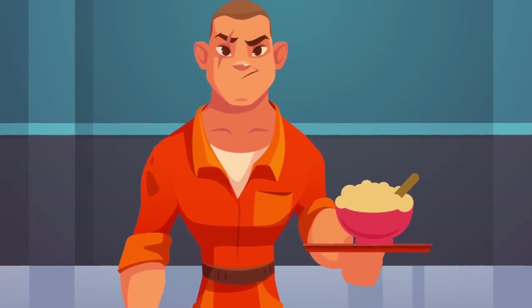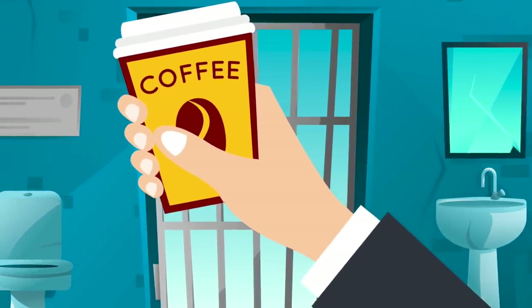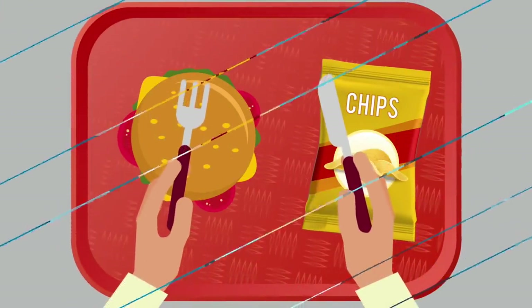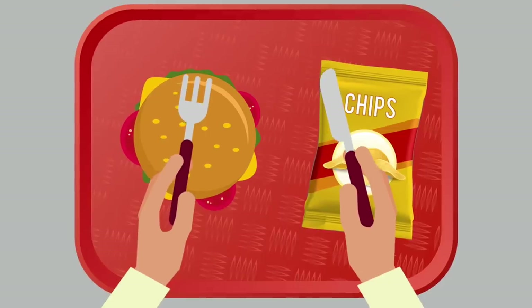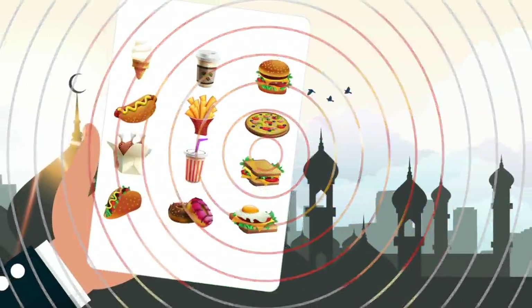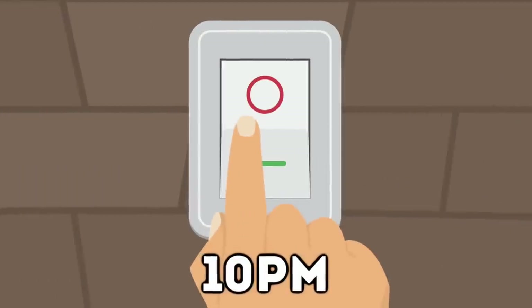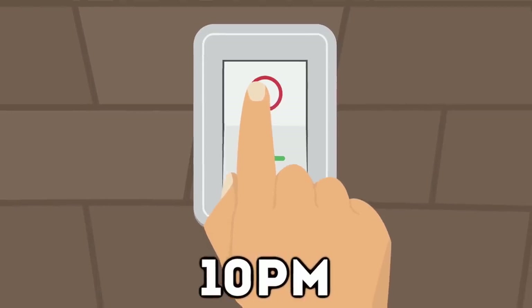In many prisons, breakfast is collected for the next day at the same time you have dinner. It's usually a small single portion of cereal with some milk, and you may also be given tea bags or coffee mix. For lunch, inmates are usually given a sandwich — often cheese — and sometimes a packet of potato chips. During Ramadan, a special menu is made for those participating, and lights generally go out at 10 p.m.